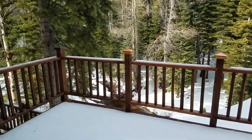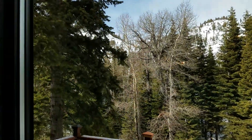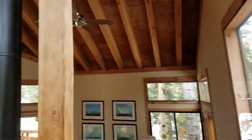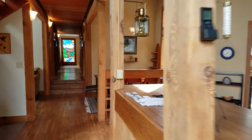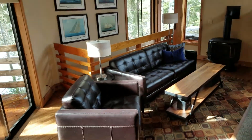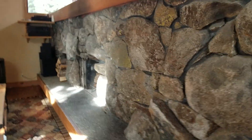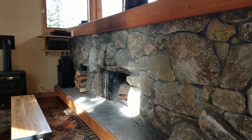That's the creek down there. With the vaulted open beam ceilings, check out this sunken living room and the massive stone fireplace. It's absolutely gorgeous.